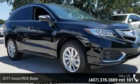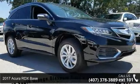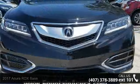Arrive in style with this 2017 Acura RDX Base. If you are looking for a first-class ride, you have found it.